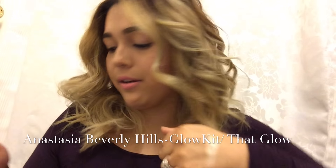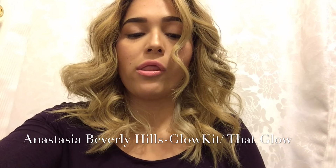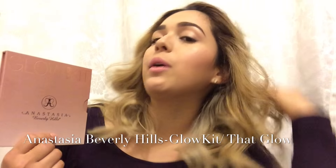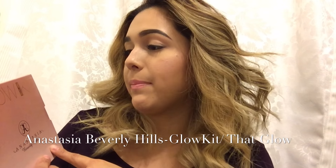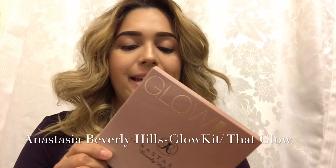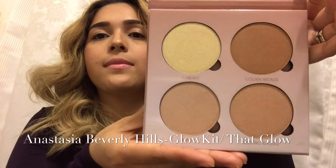The next item I picked up was from Macy's — it's the Anastasia Glow Kit. She came out with two glow kits: the blue packaging called Gleam, and this pink packaging called That Glow. I absolutely love gold highlights, so that's why I picked this one up. It features shades sunburst, golden bronze, bubbling, and dripping in gold. They're absolutely beautiful — look at those swatches!